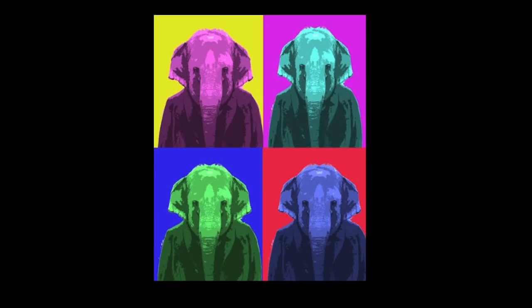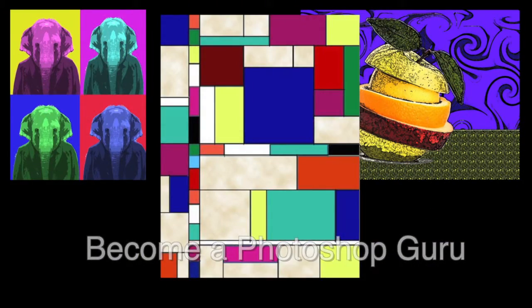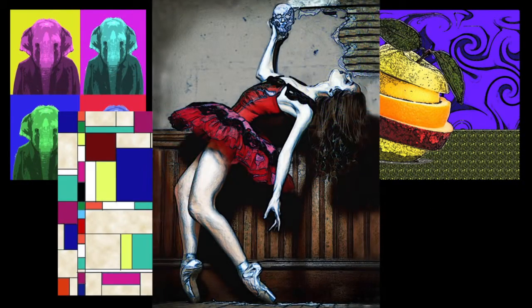In multimedia we get to create all kinds of awesome art in Photoshop. It's cool how the computer skills I'm learning are helping me in my other classes.